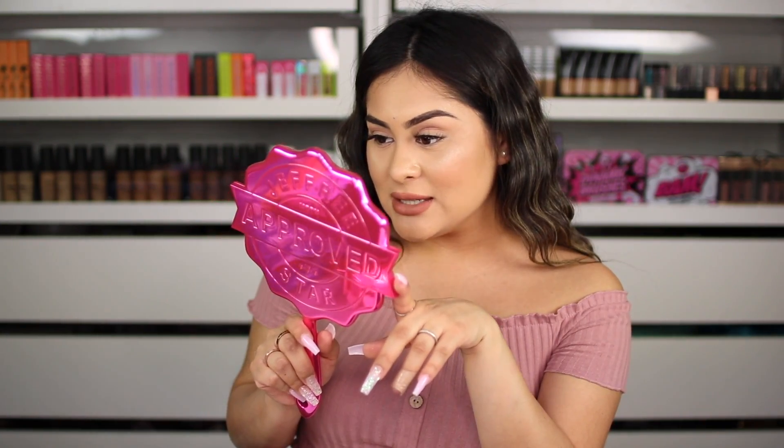Last but not least, this is something that when I saw it on his social medias I was like, oh my God, please tell me that's going to be inside of the mystery box — and it looks like it is. I'm freaking excited. This is the Jeffree Star approved mirror. Shut up — this is even prettier in person. Are you seeing this? It says Jeffree Star approved. I love the color — it's not like your typical pink. It's more of like a magenta pink color. I don't know what color it is, but this is beautiful.